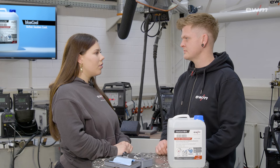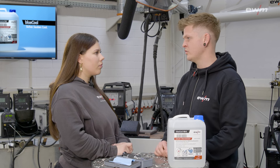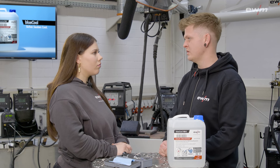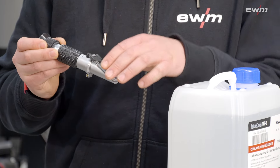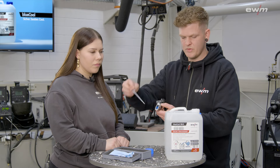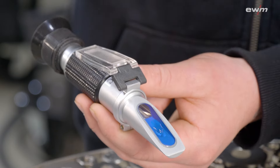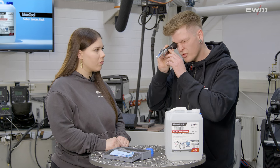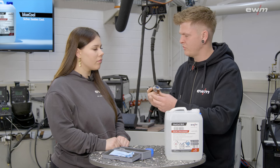And what about frost resistance? This primarily comes into play when the welding machine is taken to the construction site and stored in unheated halls, in which case the concentration of the coolant should always be checked. That's why we have this refractometer. You can open the hatch here, then take a few drops of your coolant, drizzle this on top, and close the hatch. Then you can look through it like through a telescope and see the temperature resistance in degrees Celsius and the concentration of the coolant as a percentage.